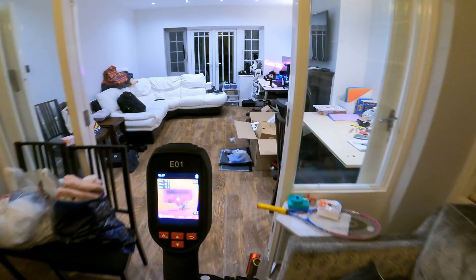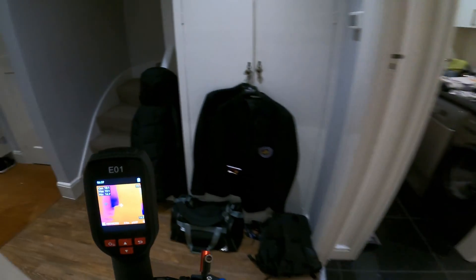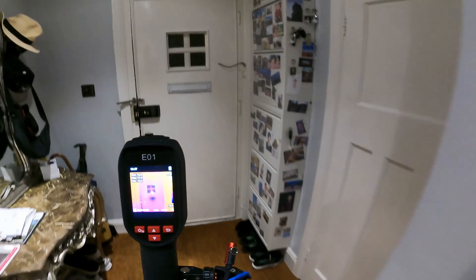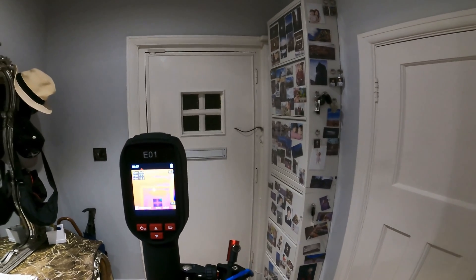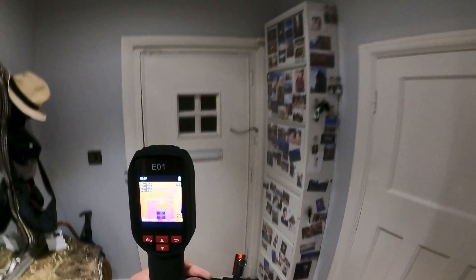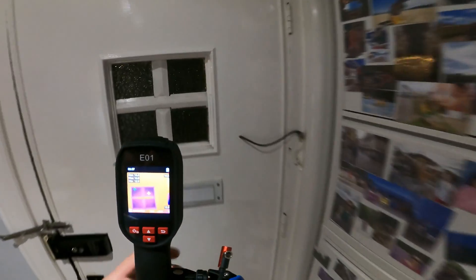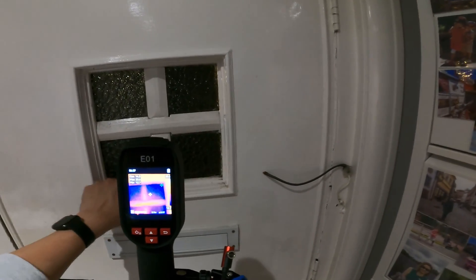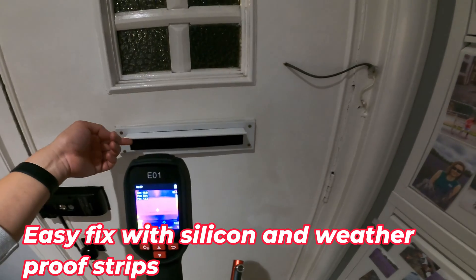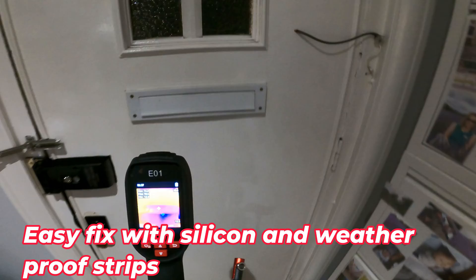The point of this video is not actually to draft-proof the house. I don't need an airtight house — I just want to reduce as much heat loss as possible. This door is as old as the house, which is 1930, and you can see it's very blue. It's single glaze, so it's losing a lot of heat. The letterbox almost has those bristle things but is still letting some cold air in.